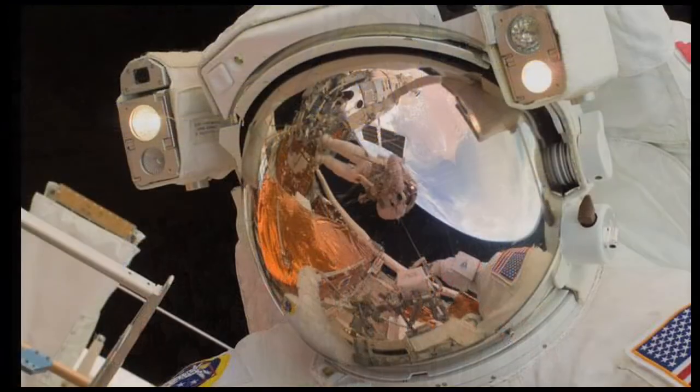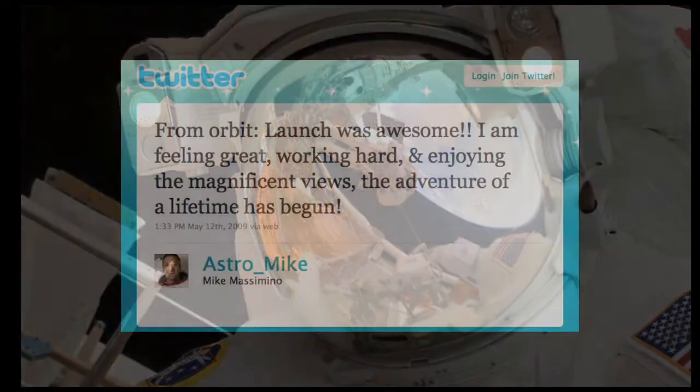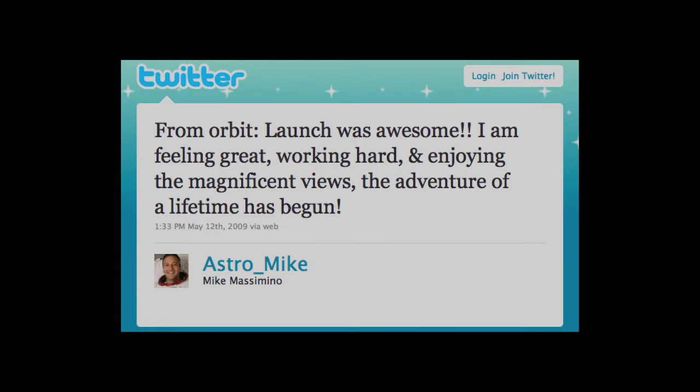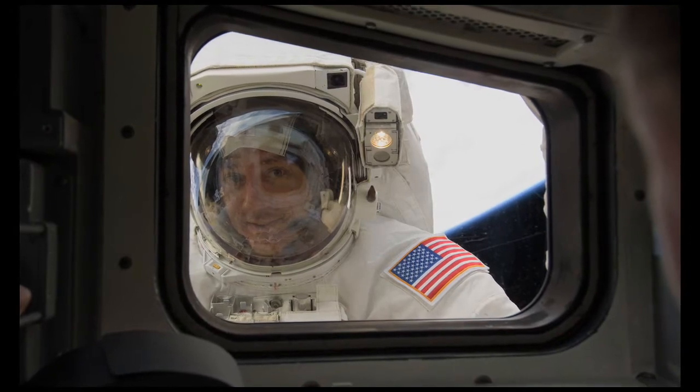Mission STS-125 also included another first for NASA. On May 12, the following update appeared on astronaut Michael Massimino's Twitter account, as he became the first person to tweet from space.